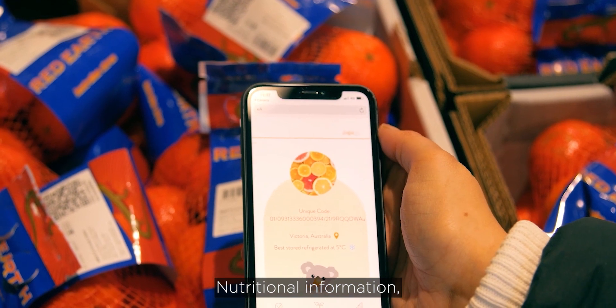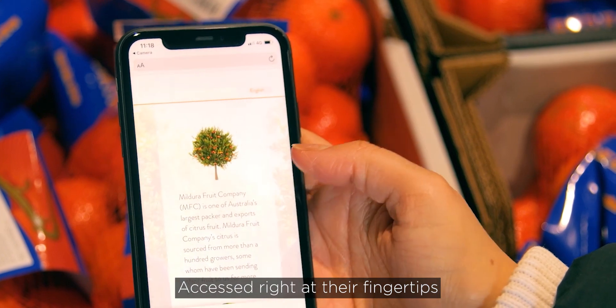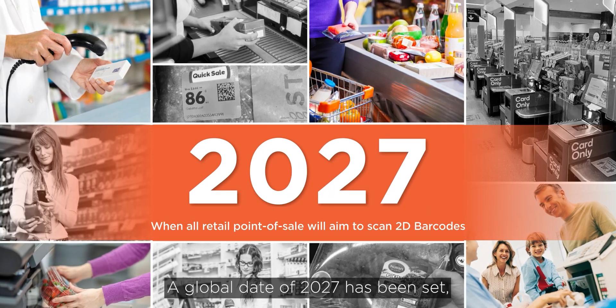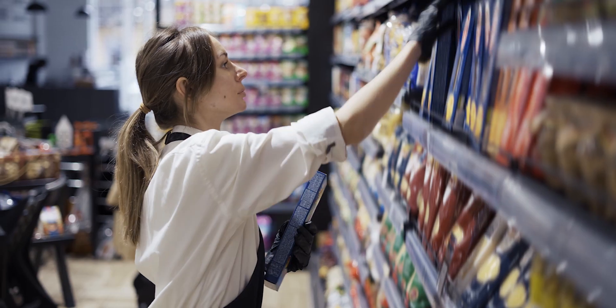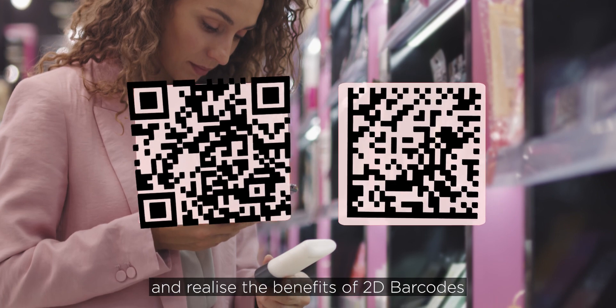Nutritional information, brand stories, recycling instructions, and much more — accessed right at their fingertips. A global date of 2027 has been set, when all retail point of sale will aim to scan 2D barcodes. The time is now for you to take advantage and realise the benefits of 2D barcodes.